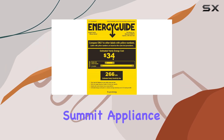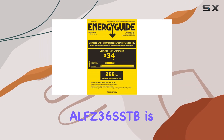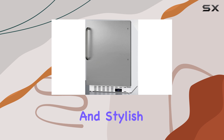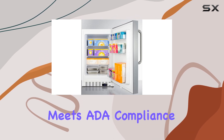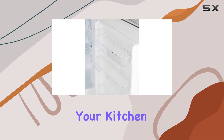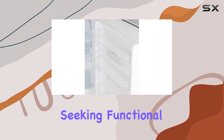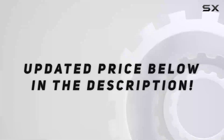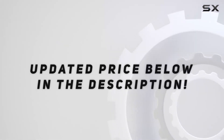Overall, the Summit Appliance ALFC 36SSDB is a top-notch choice for those seeking a reliable, space-efficient, and stylish all-freezer solution that meets ADA-compliance standards. Whether you're a homeowner looking to upgrade your kitchen or a professional seeking functional appliances, this unit ticks all the boxes. Check out the video description for the updated price.